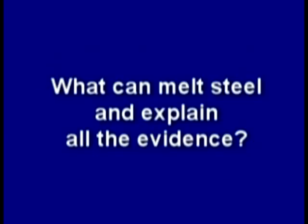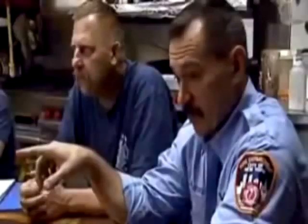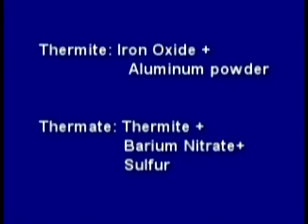So what can melt steel and explain all the evidence? Independent scientists began to piece that evidence together and suggested some type of thermitic material must have been used as part of the tower's demolition. Thermite is a mix of iron oxide and aluminum, and thermate is a mix of thermite, barium nitrate, and sulfur.